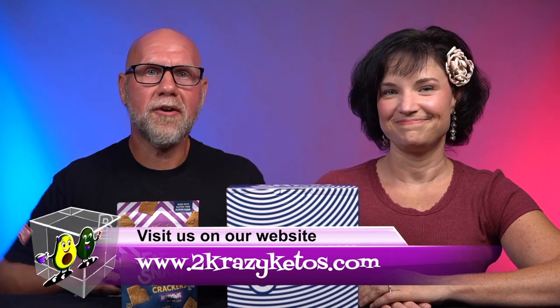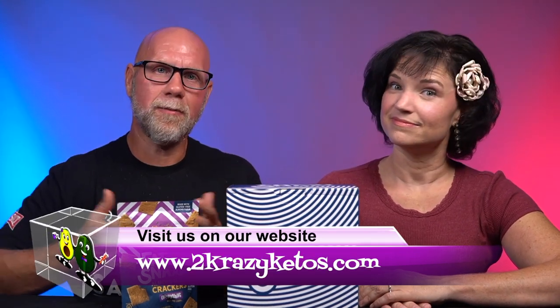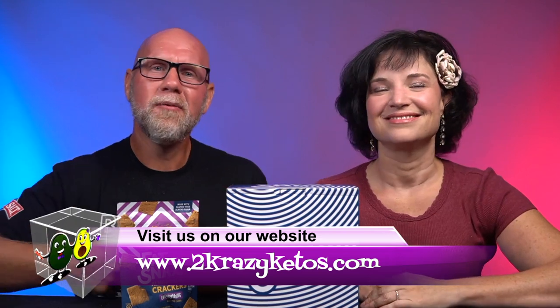Hey, what's up, family? I'm Rachel. And I'm Jo. And we are Two Crazy Ketos. If you're new to our channel, welcome. Here on Two Crazy Ketos, we do different things — recipe videos, product reviews, and we talk about various keto topics. Every Monday, we sit down on the couch for Keto on the Couch, where we talk about what's going on in our lives for the week.